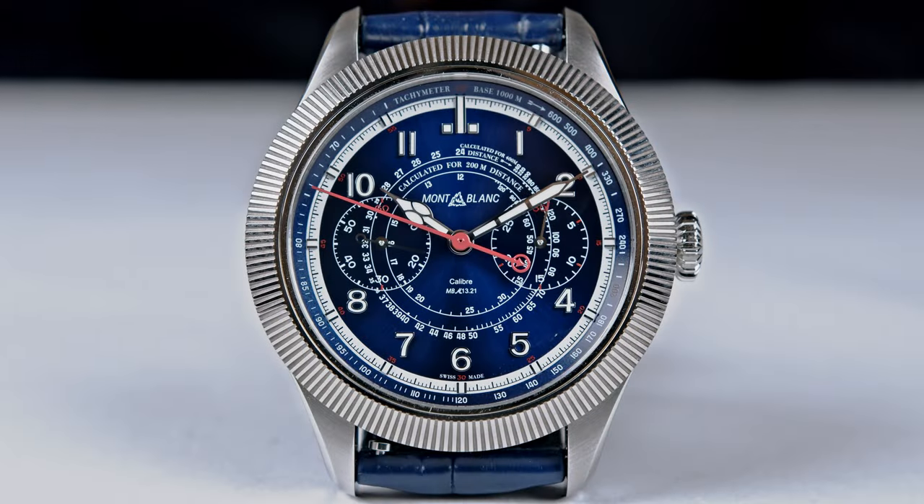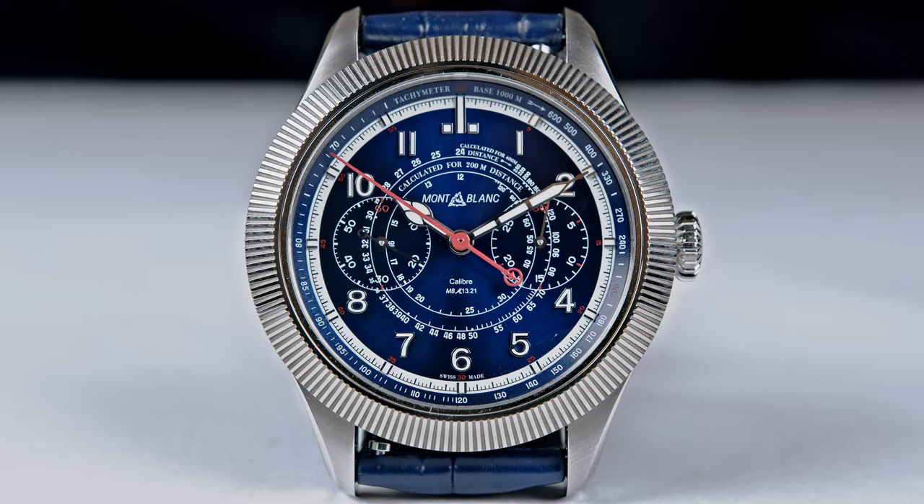WatchAdvisor is about the watches being the stars, so we will disappear from your screen very soon and you will only see the icon. How shall we call the watch we are going to present? Let's say in French: the first 'chrono par la lunette' — the first chrono by the bezel. There you go. Enjoy the watch.